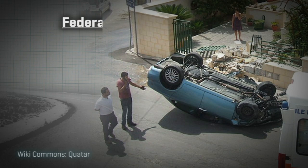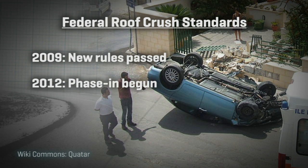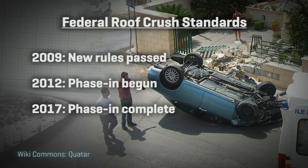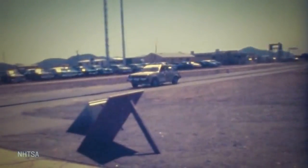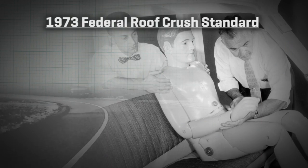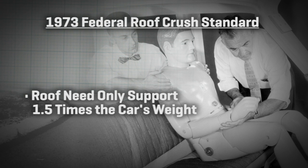New federal standards for roof rollover strength were passed in 2009. They started phasing in September of 2012, with full phase-in across the entire fleet of new vehicles sold in the U.S. as of the 2017 model year. Before these new standards, we go back to 1973 for the last time roof crush specs were set. Back then, the federal standard was only that the roof had to withstand one and a half times the weight of the vehicle — and today, that would be a poor rating, not even a passing grade.